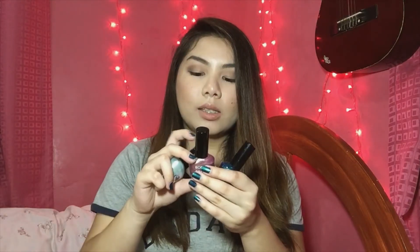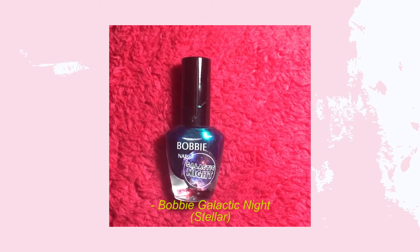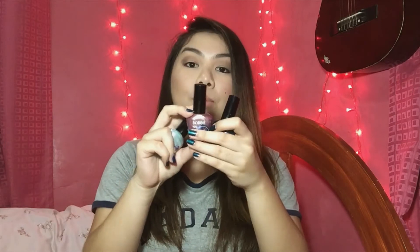The next shade from the Galactic Night collection is Cosmic — a pink with blue and gold glitters that shimmers. The last one is Stellar, which is blue with a duochromic green shift. I'm wearing Stellar on my nails right now and it reminds me so much of Kale Polish Ocean Drive. I really love holographic or duochrome iridescent nails, and I think they're trending right now.